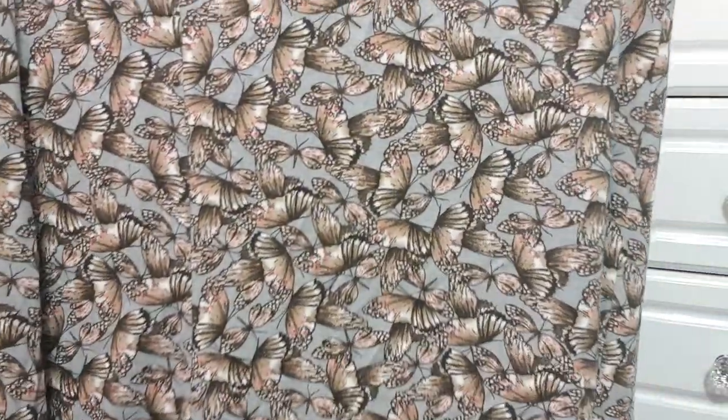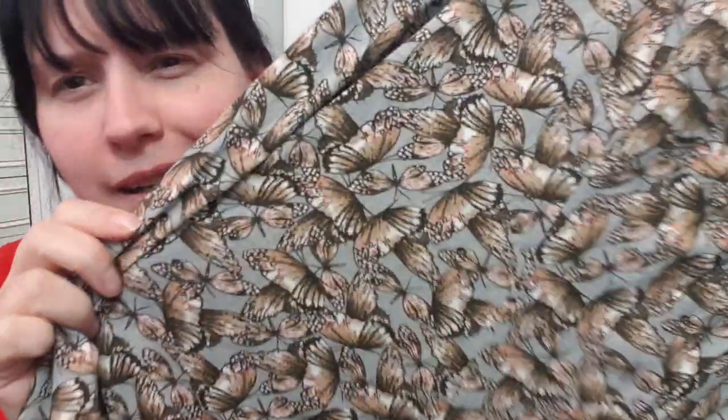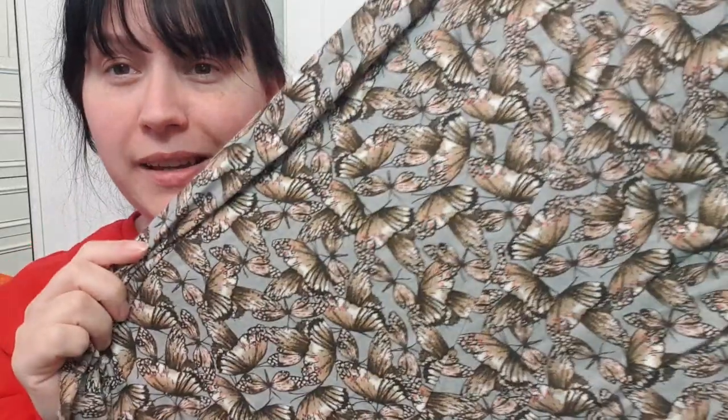I've got a size 14 dress with what I think are butterflies — or maybe moths — on it. It's creeping me out because I don't like insects! But if you're a person who does like insects, it's a really lovely dress.